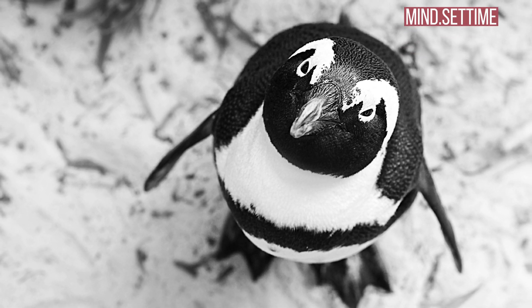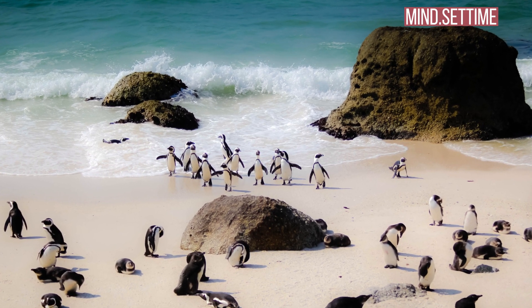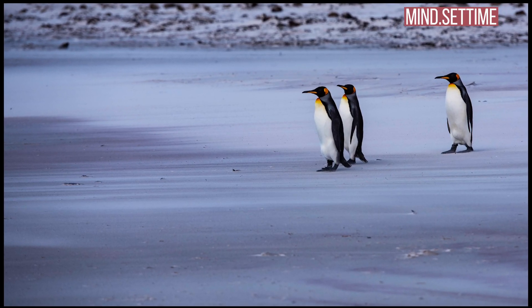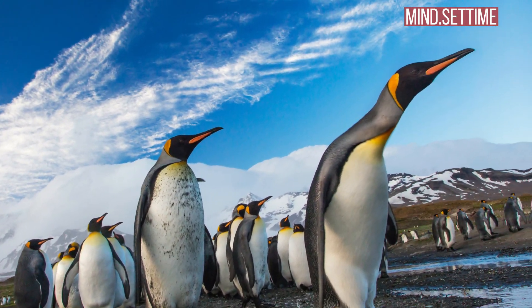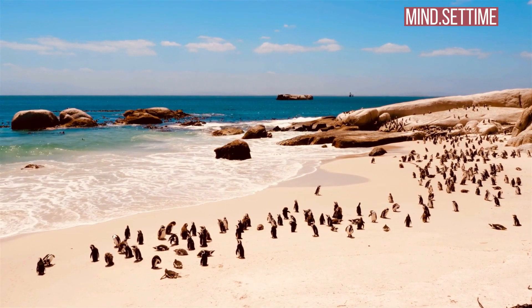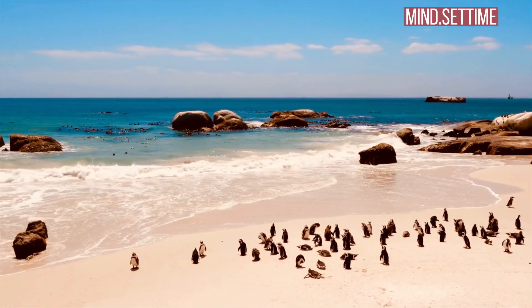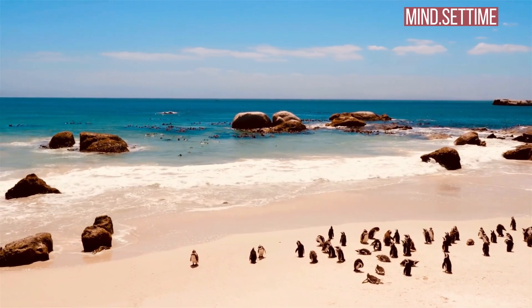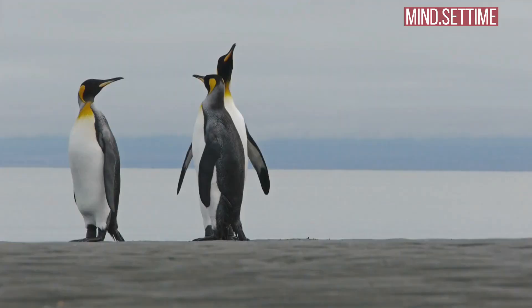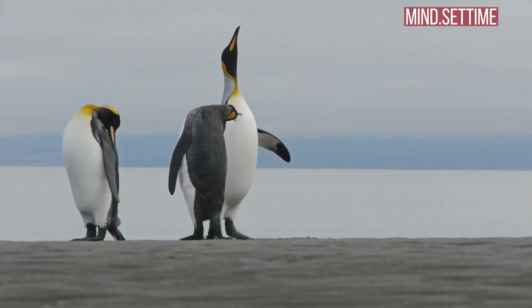However, if they continue feeding the chick for too long, they may compromise their own ability to feed and fatten up for their molt. Adults have to almost double their body mass before the molt. When they start shedding their old feathers, their plumage is no longer waterproof and they cannot go to sea and feed. So for the month that it takes to replace the old feathers, they depend solely on the body fat accumulated after leaving their chick and before they start to molt.